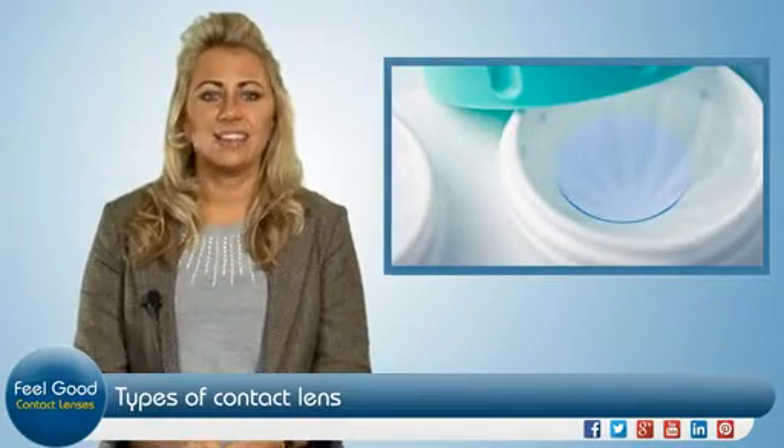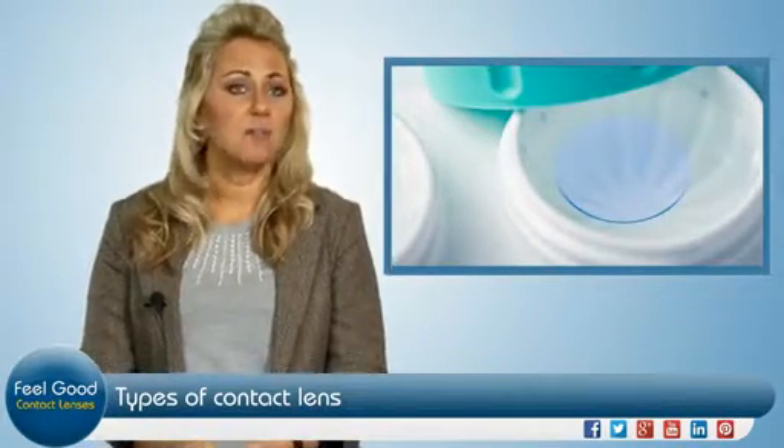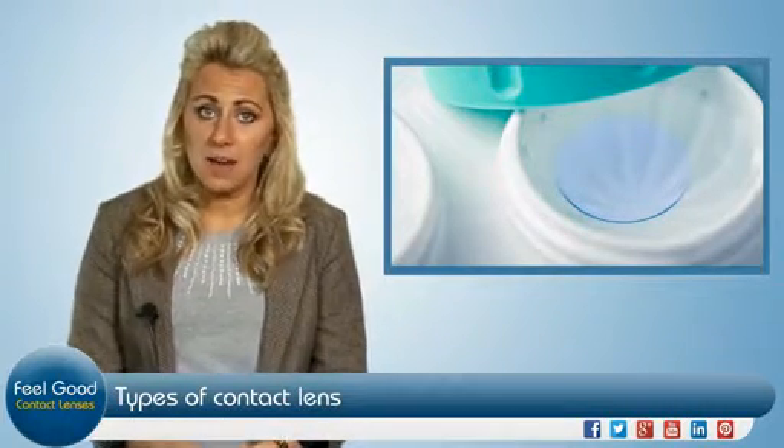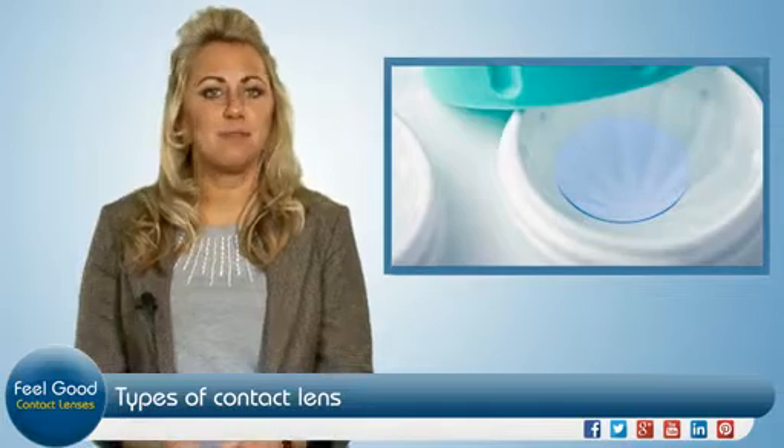There are two main kinds of contact lens: soft and gas permeable, but below these there are a number of variants that you may want to consider before purchase.